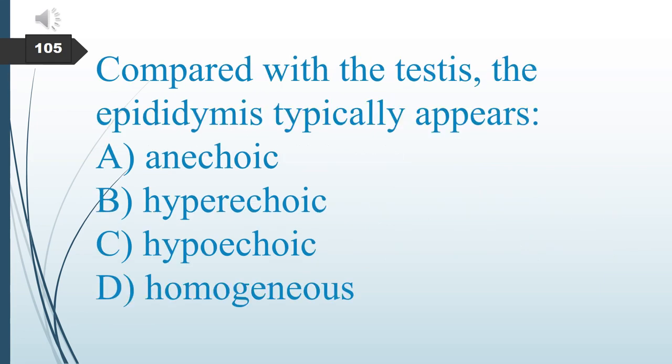Compared to the testes, the epididymis typically appears: A. Anechoic. B. Hypoechoic. C. Hyperechoic. D. Homogeneous. The answer is C: hyperechoic.